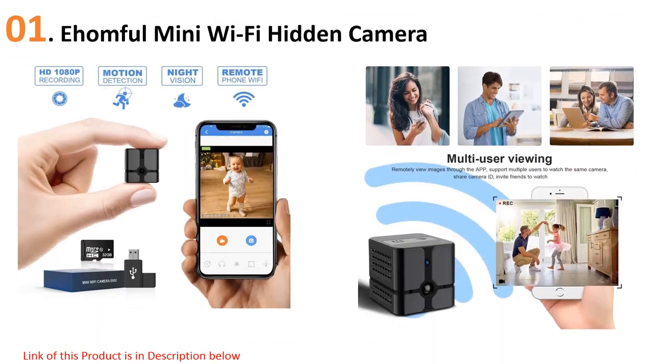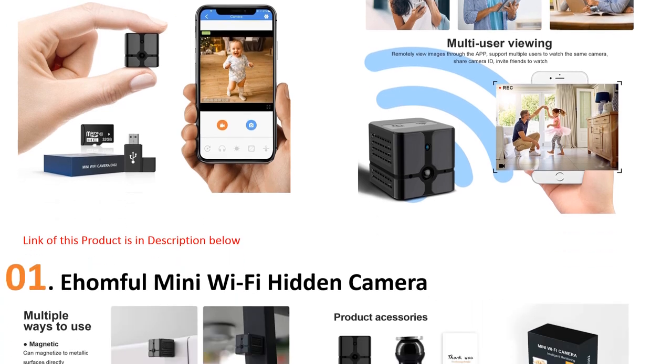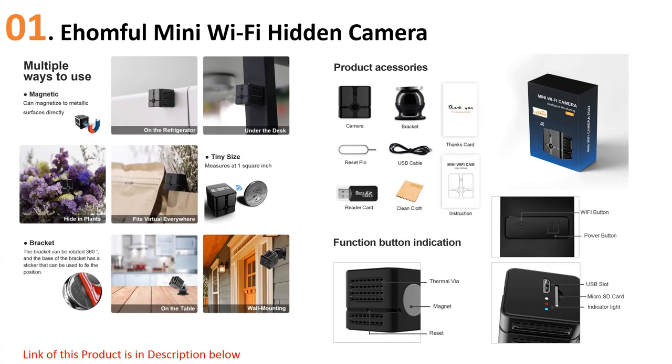At number one, the Amful mini Wi-Fi hidden camera. Measuring a mere one square inch, this hidden camera houses a massive amount of tech. Not only is it Wi-Fi capable — allowing you to stream footage right from a dedicated app — but it can also record locally to a micro SD card. Most cameras this size aren't Wi-Fi capable, so the streaming ability is a huge advantage.